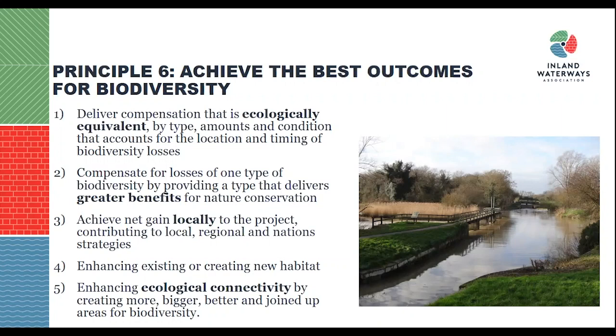Third, achieve net gain locally to the project, contributing to local, regional, and national strategy — keep compensation measures and mitigation hierarchy as local as possible and avoid shifting offsets further afield than necessary. Fourth, ensure you enhance existing habitats as well as creating new ones. Fifth, enhance ecological connectivity by creating more, bigger, better and joined-up areas of biodiversity. This is where biodiversity net gain is a massive opportunity for canal restoration — it's very hard to find connected sites that can link up different habitats across the country as effectively as a canal can.